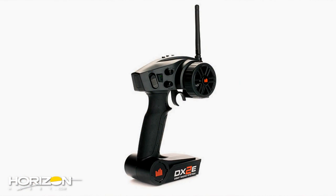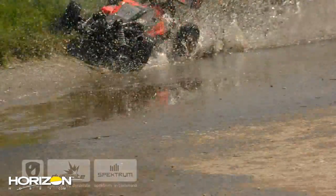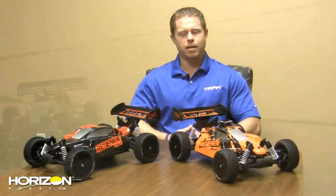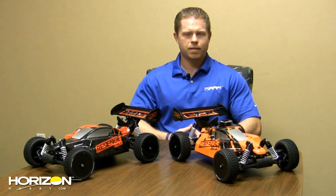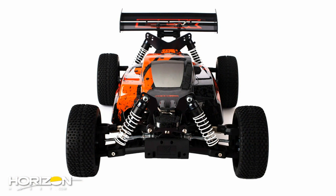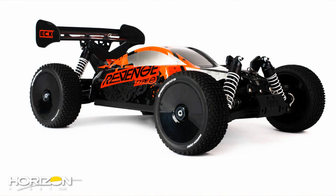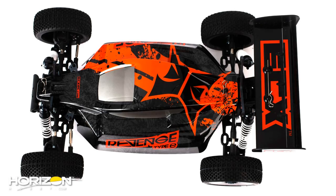The Type E includes a Spektrum DX2E 2.4 GHz radio system, comes fully loaded with Dynamite electronics, and even includes a Dynamite waterproof servo — so yes, the vehicle is waterproof, something consumers have been asking ECX for quite some time. The body looks outstanding, with high-impact visuals designed specifically for the target audience.